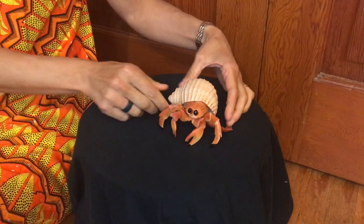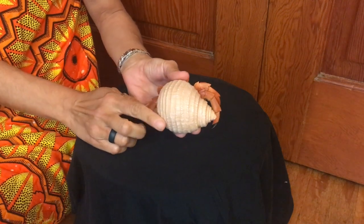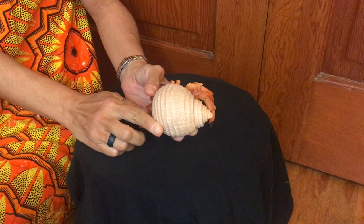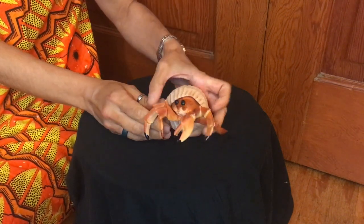Hermit crabs are protected by a hard shell, but the hermit crab borrows the shell from another animal. Instead of growing its own shell, it pushes a soft body into an empty shell left by a sea snail.